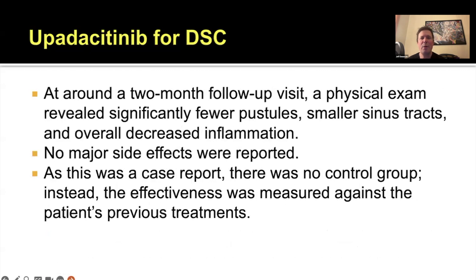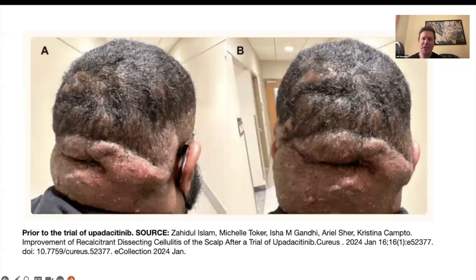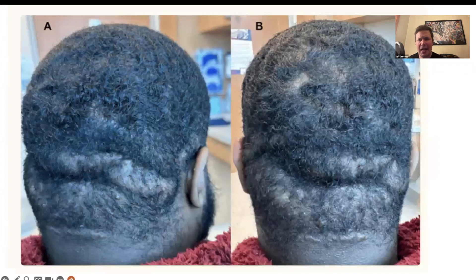Around the two-month follow-up visit, examination showed fewer pustules, smaller sinus tracts, decreased inflammation, and no major side effects on upadacitinib. The pictures are quite remarkable — this study is free online in Cureus, so take a look. Initially, before upadacitinib, there were boggy areas filled with inflammation on the posterior scalp, and then within two months, a dramatic flattening of these areas with hair growth as well.